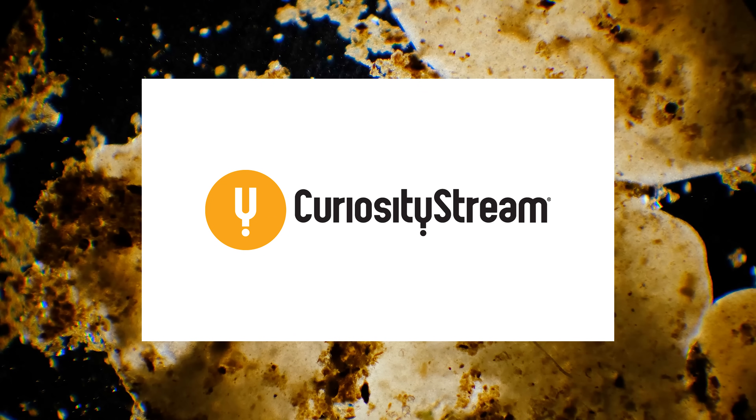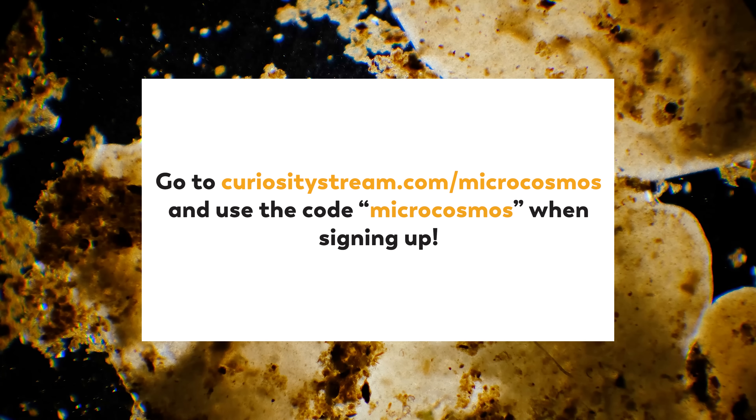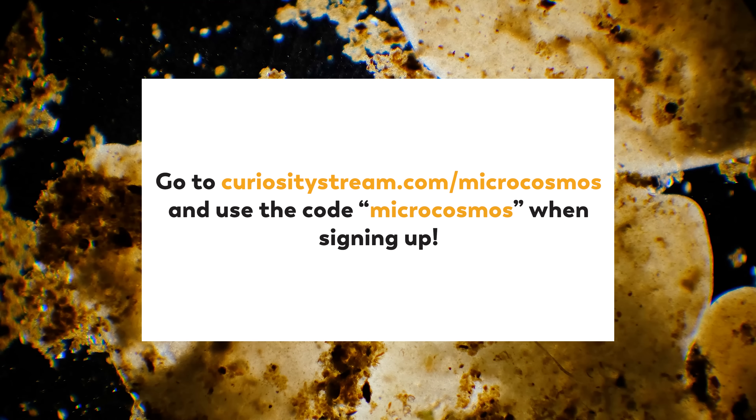Thanks to CuriosityStream for supporting this episode. Go to CuriosityStream.com/Microcosmos to start streaming thousands of documentaries and non-fiction shows.